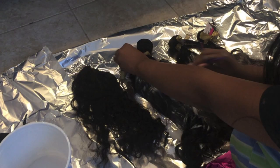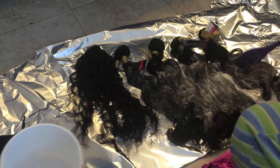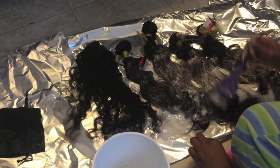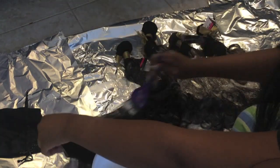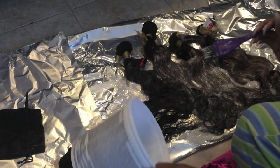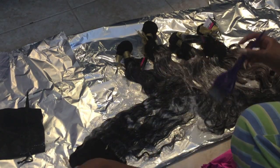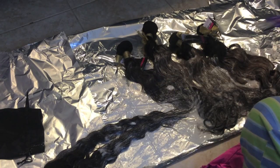Make sure all your hair is evenly coated, because if it's not, it's going to be blotchy and you'll have to keep bleaching until it's even — and you don't want that. You want this to be easy and done in the first try. So double check, make sure all your hair has bleach on it, and do front and back, and then you'll be good to go.